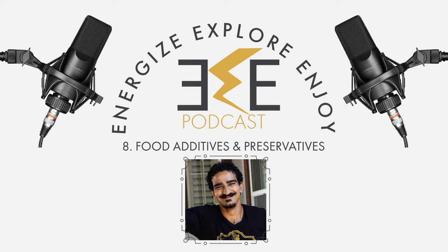Welcome to the Energize, Explore, Enjoy podcast, where we bring you inspiring conversations about food, fitness, and adventure, fueled by the power of the energy pods. Let's do this.